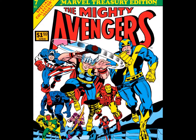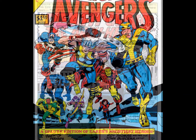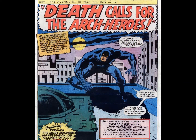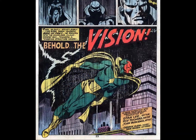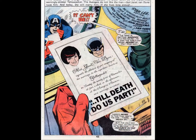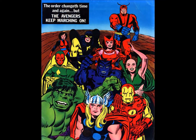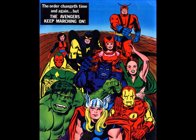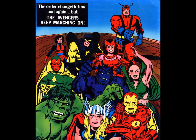Treasury Edition No. 7 assembled some classic tales from the original Avengers, including issues 52, 57, 60, and 83. That's the introduction of the Grim Reaper, the first appearance of the Vision, not to mention the marriage of Yellow Jacket and the Wasp. And how about this Kirby back cover? Well, mostly Kirby — I think Vision's been reworked. So why is Hank Pym here twice? Only Jack knows for sure.